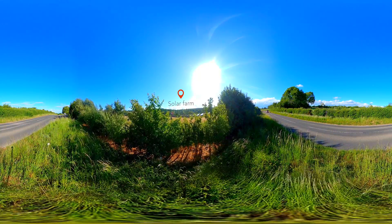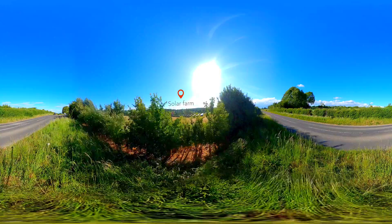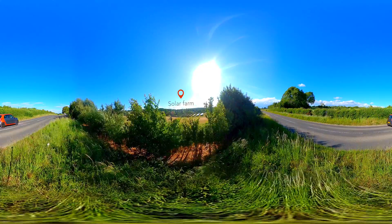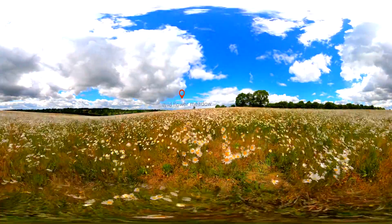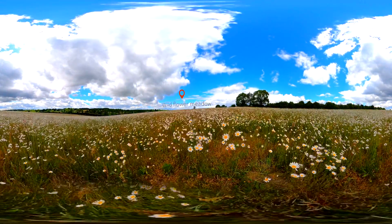Our solar farms are carefully set within the natural landscape and are often hard to spot. Solar farms are peaceful spaces which provide fantastic opportunities for low quality land to become areas where wildlife can thrive.